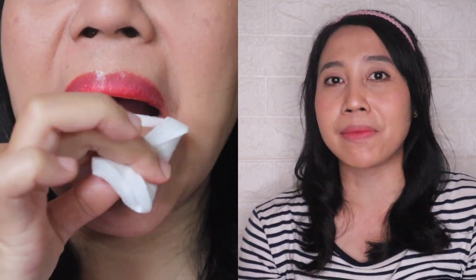Aku masih penasaran, sekarang aku coba hapus lagi menggunakan micellar water. Karena warnanya gak sepekat yang tadi, tapi ternyata tetap susah hilang. Wow, ini kayaknya memang pigmentasinya bagus — udah gitu bakal tahan lama juga.